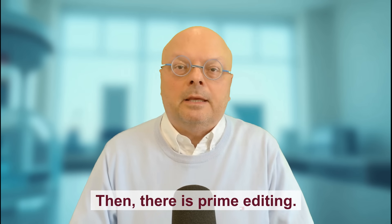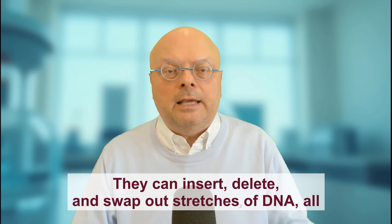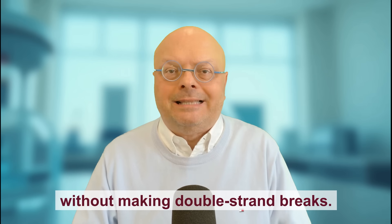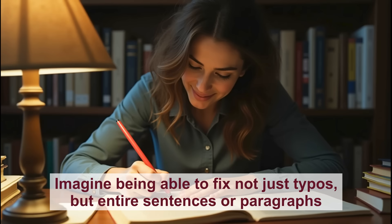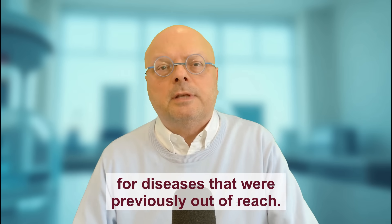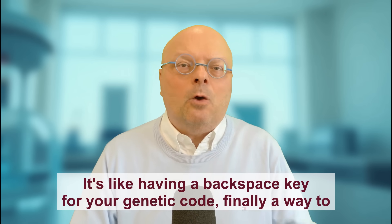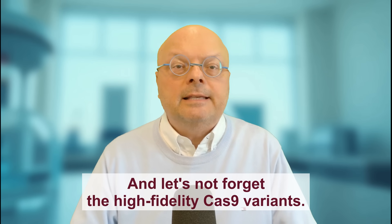Then there is prime editing. If base editors are pencils, prime editors are like the search and replace function in your favorite text editor. They can insert, delete, and swap out stretches of DNA, all without making double-strand breaks. Imagine being able to fix not just typos but entire sentences or paragraphs with pinpoint accuracy. Prime editing can correct complex mutations, offering hope for diseases that were previously out of reach. It's like having a backspace key for your genetic code — finally a way to undo those evolutionary autocorrect fails.